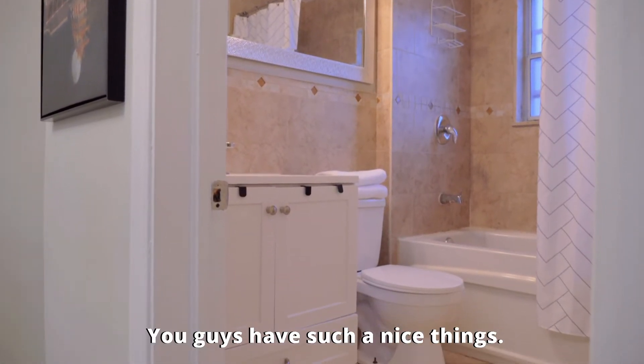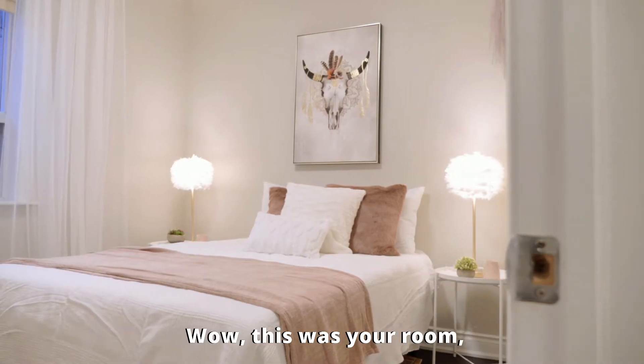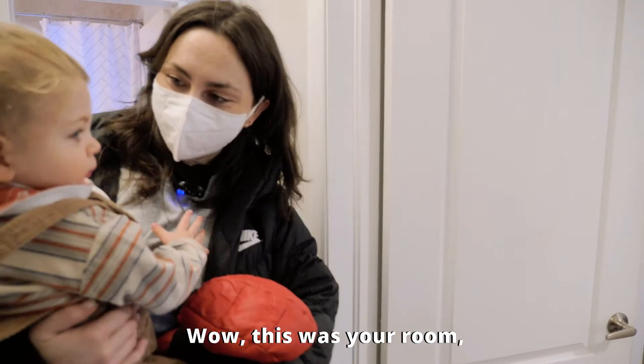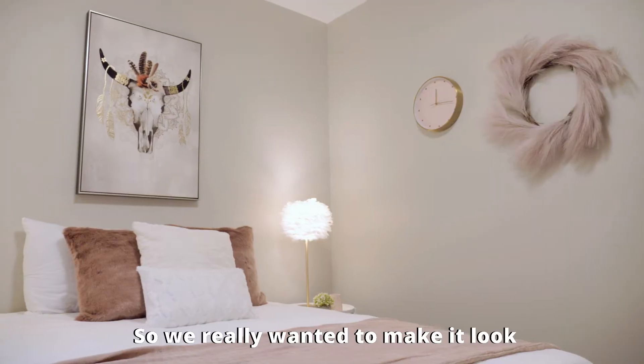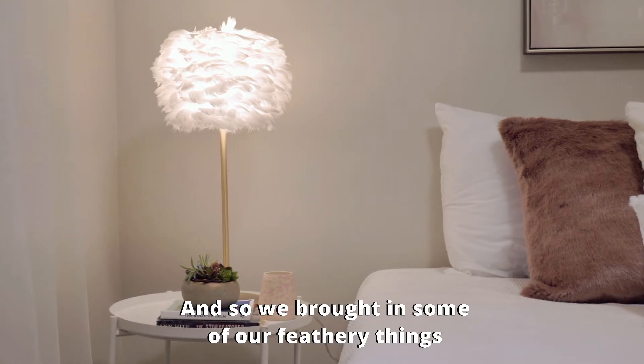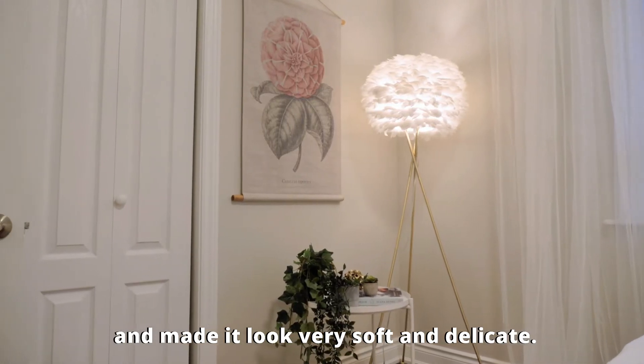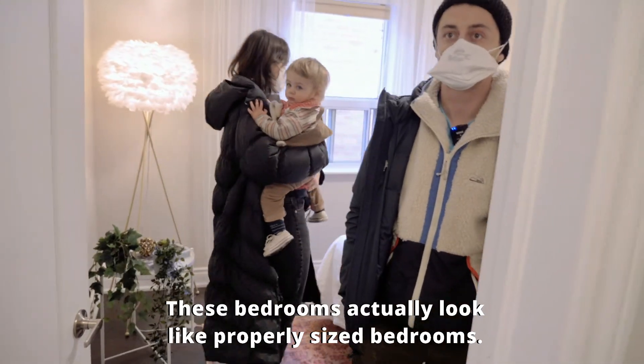It looks so good — you guys have such nice things. Oscar's room looks so much nicer. This was your room — do you remember this? So we really wanted to make it look like we could also have another adult-size room in here, so we brought in some of our feathery things and made it look very soft and delicate. These bedrooms actually look like properly sized bedrooms.